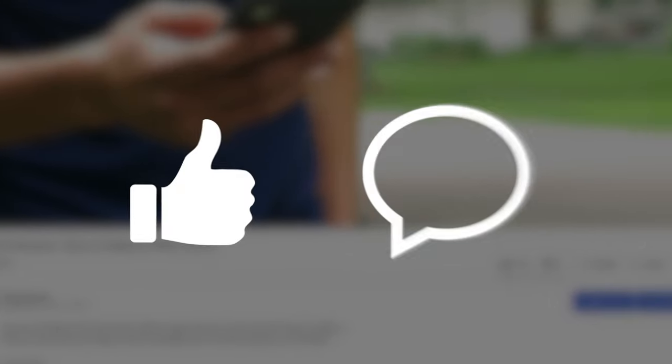Before we continue, I'd really appreciate it if you leave a like on this video and comment if you have any questions, suggestions, or opinions, as the algorithm likes that and will help push my content to more people.